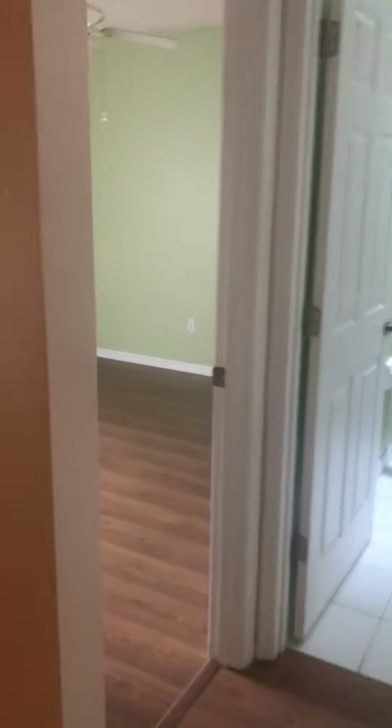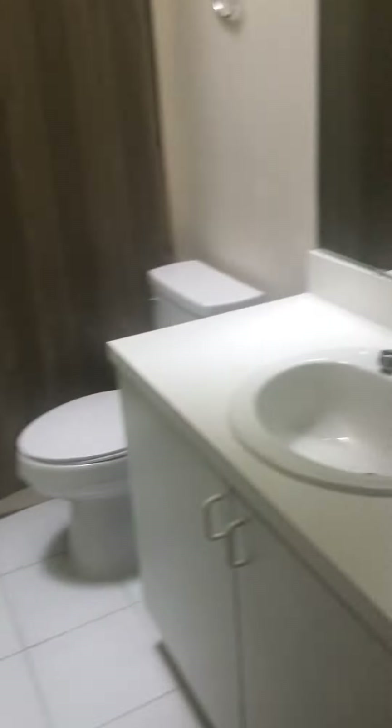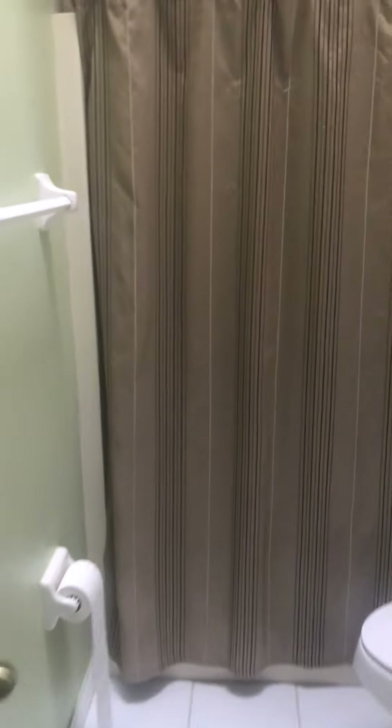We're going to go over here — we have the first bedroom with a pastel green ceiling fan in this room. There's a closet, and we have the original bathroom. The countertops have no upgrades there.